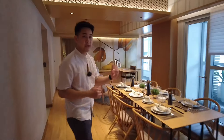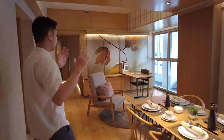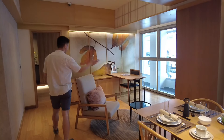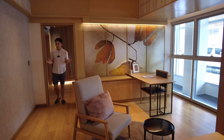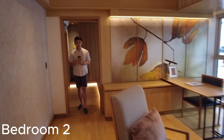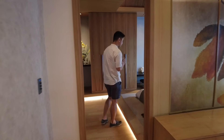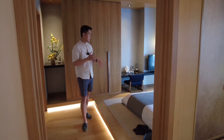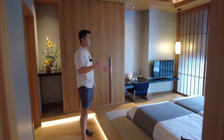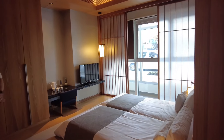Before showcasing the master bedroom, let's check out bedroom number two. Bedroom number two is located on the other side of the master bedroom — past the dining area and the home office provision. It is interior-designed to showcase the Japanese-inspired theme of the development.